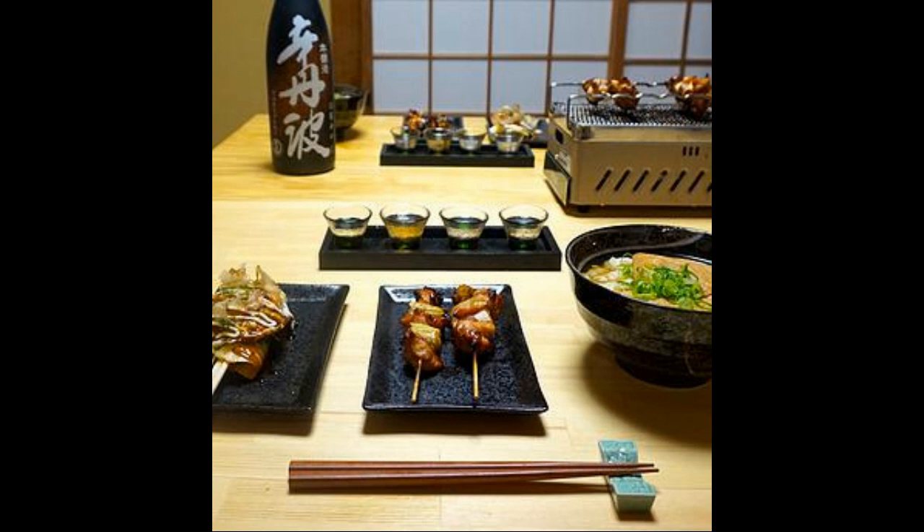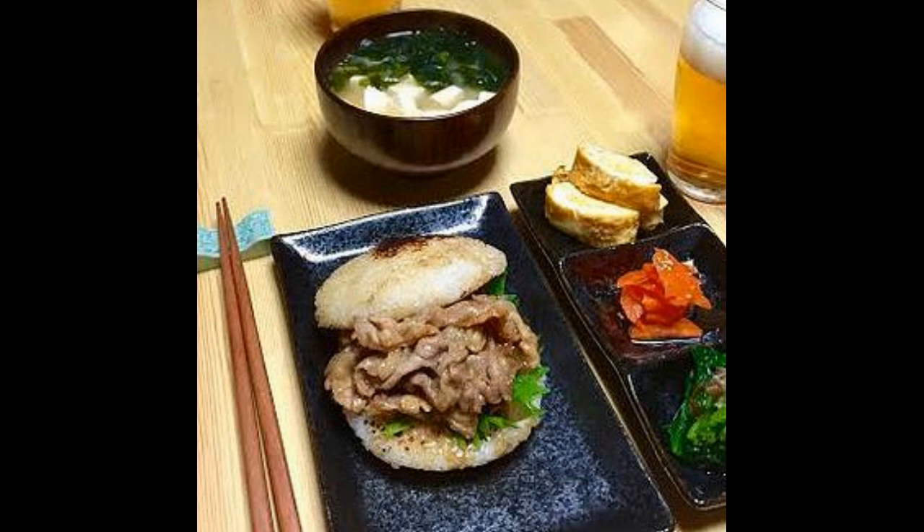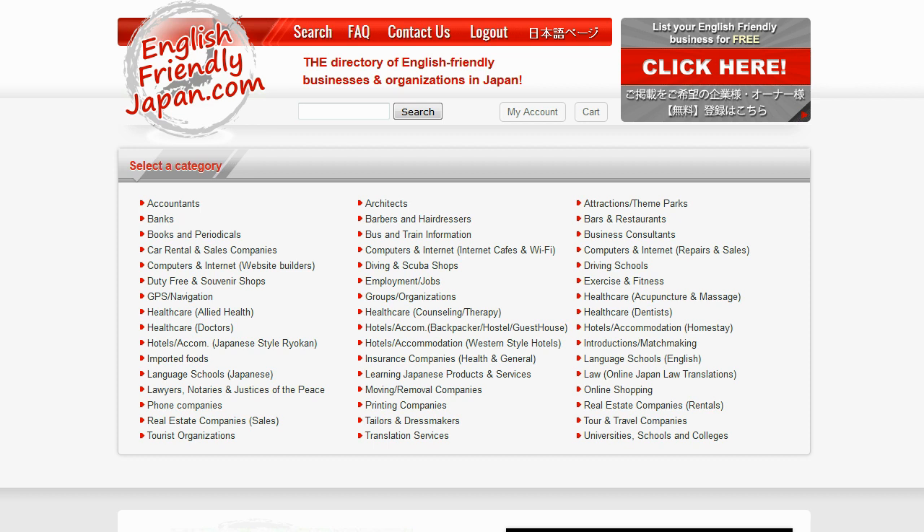So if you find yourself in Osaka with a couple of hours free, this might be a good way to spend it. Those things are tasty — they're rice cakes with finely chopped meat in the middle. Excellent.